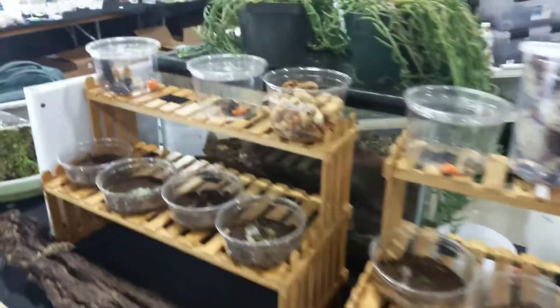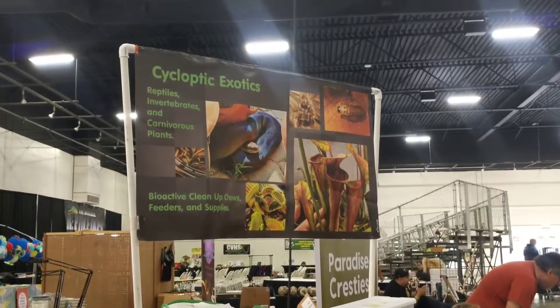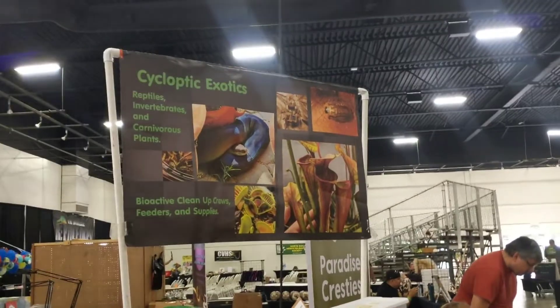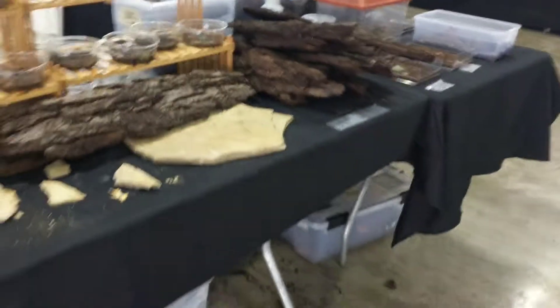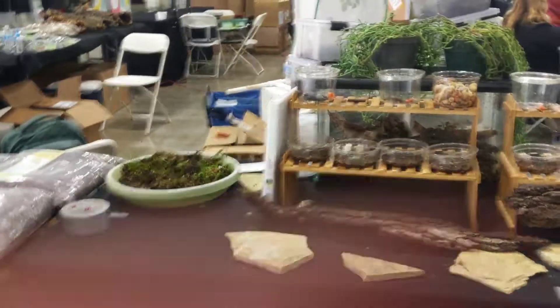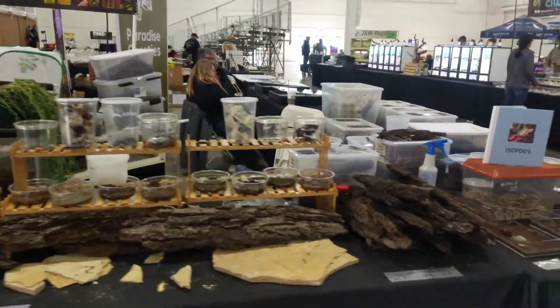All right, so this is my booth for the NorCal Reptile Expo in Pleasanton at the Alameda Fairgrounds. This is my display — let's zoom out more — I have a corner booth.